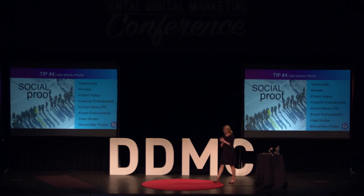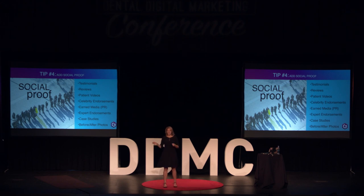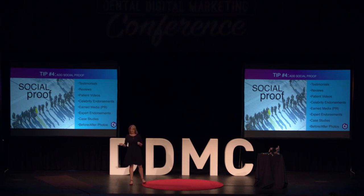Fourth thing is social proof. A great example: in social science experiments, someone walking along the street will just stop and look up. An observer on the sidelines watches this individual and the behavior of the people around them — and they notice that other people who don't know this individual also start looking up, because they don't want to miss out on something everyone else is seeing. That's a great example of social proof.